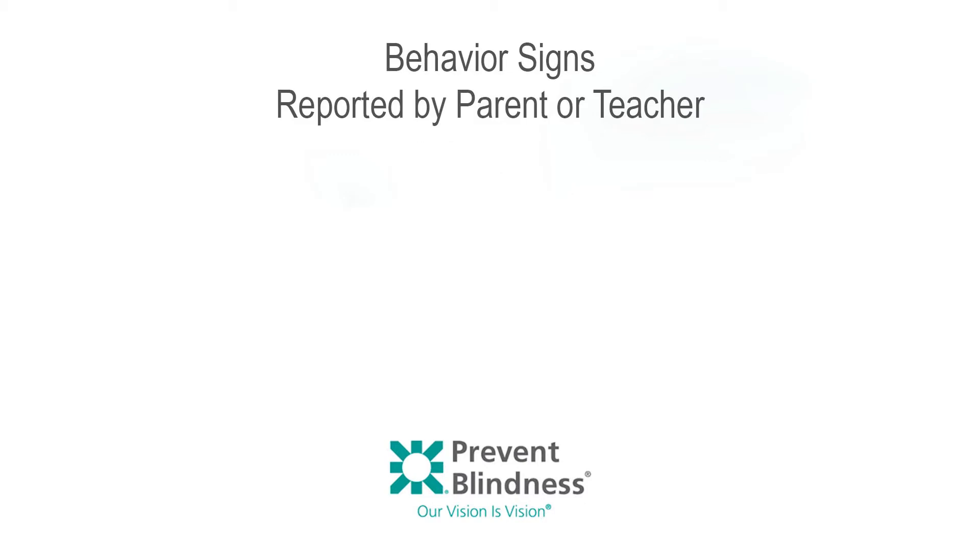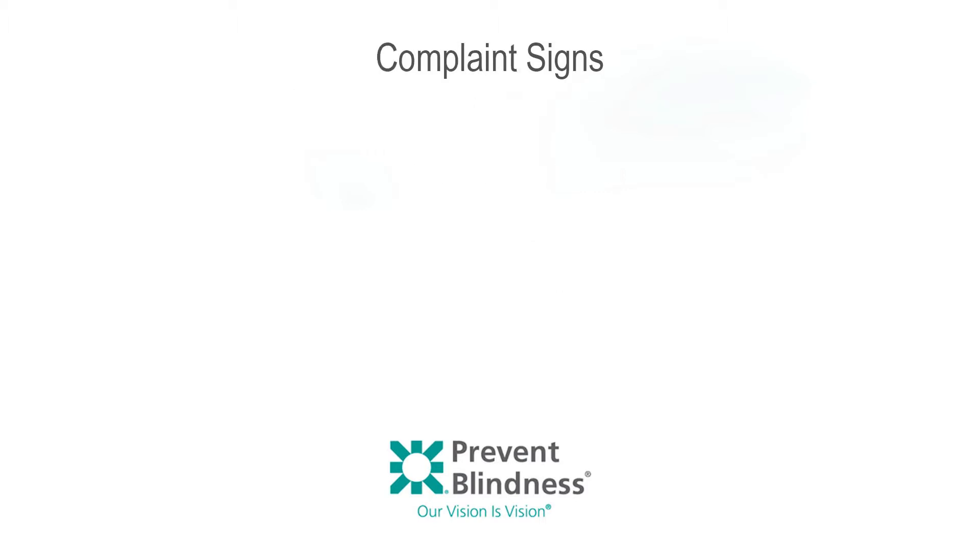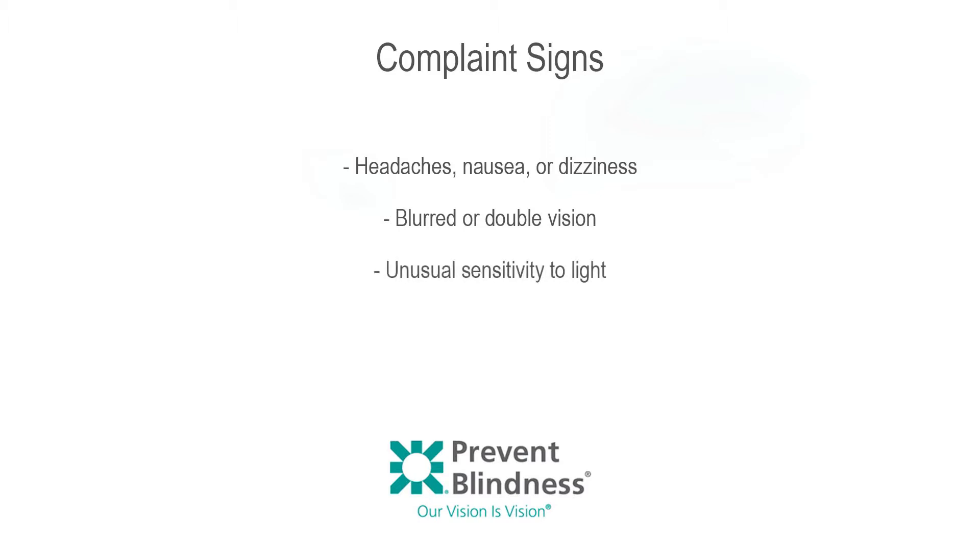Behavior signs reported by parent or teacher include constant head tilt or face turn, squinting, excessive blinking, closing or covering one eye while doing near work, and holding books excessively close or far from the eyes. Complaint signs — which a teacher or caregiver may report — include headaches, nausea or dizziness, blurred or double vision, and unusual sensitivity to light.